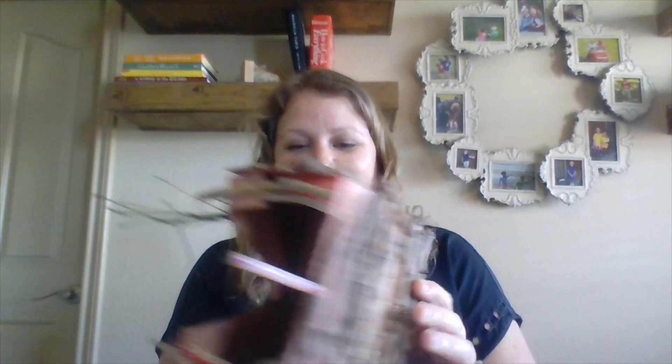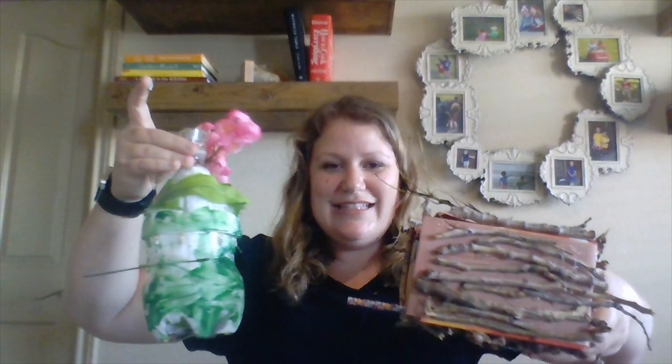Another one my son came up with — he decided to turn a coffee box into a log cabin birdhouse because he wanted his to blend in. That's the coolest thing about STEM projects: they're all going to turn out completely different.